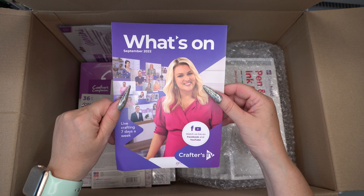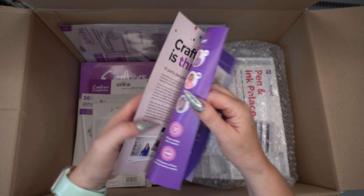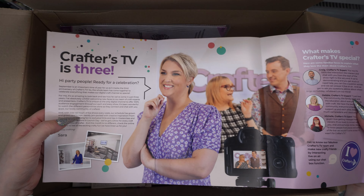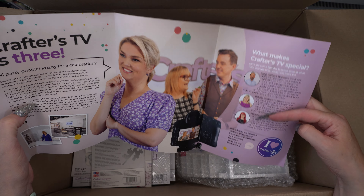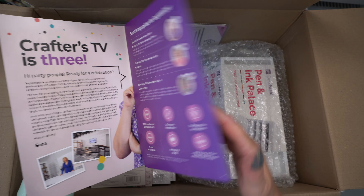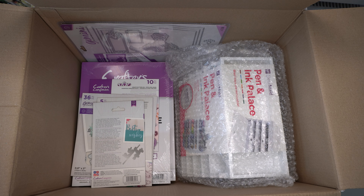So the first thing we've got is this little leaflet to tell us what's coming up on Crafters TV. We've got Sarah there — Crafters TV is free — and then it's telling you what makes it special and a bit about the presenters. I like when you get these little inserts giving us a bit of what's going on.